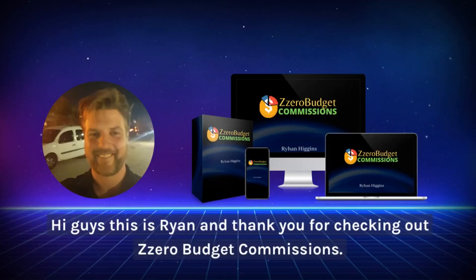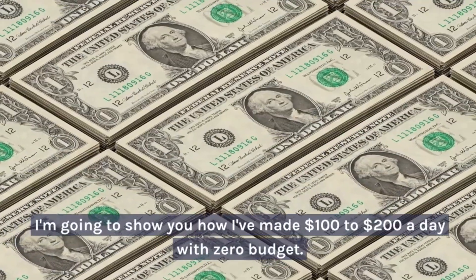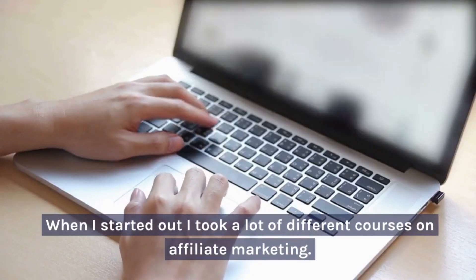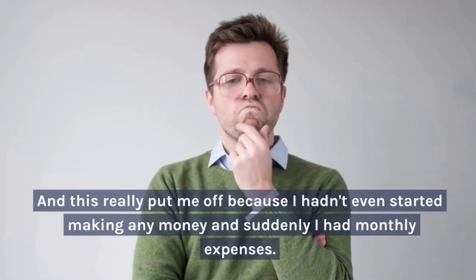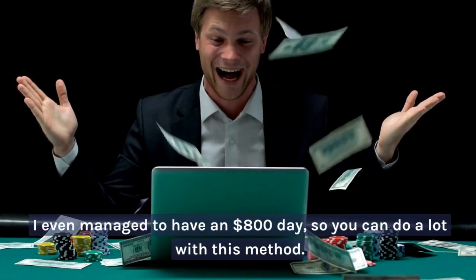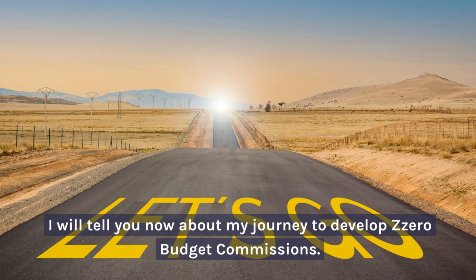Hi guys, this is Ryan, and thank you for checking out Zero Budget Commissions. The name of this course says it all — I'm going to show you how I've made $100 to $200 a day with zero budget. There's a big problem that I'm trying to address with this training. When I started out, I took a lot of different courses on affiliate marketing. Almost all of them required me to pay a lot of money each month — hosting, autoresponders, you name it. This really put me off because I hadn't even started making any money, and suddenly I had monthly expenses. Luckily, I persisted and managed to make $100 to $200 a day, and I even managed to have an $800 day. I will tell you now about my journey to develop Zero Budget Commissions.